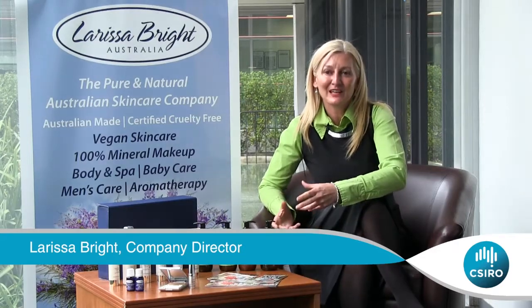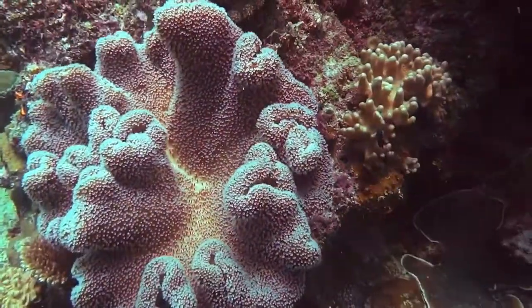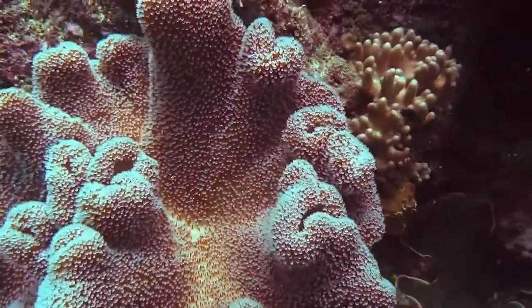Six years ago, my research led me to the Australian Institute of Marine Science, and the research scientist shared with me a natural phenomenon relating to the Australian corals on the Great Barrier Reef. Over millions of years, through a process of adaptation and evolution, the Australian corals have developed their own natural sunscreen.